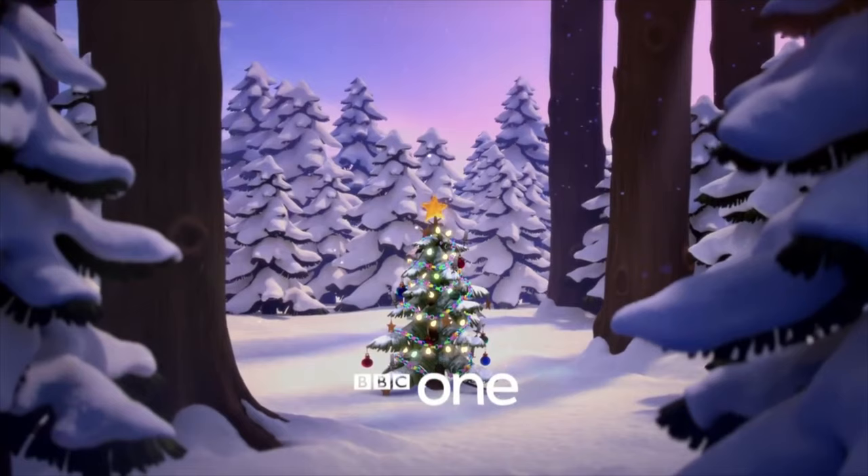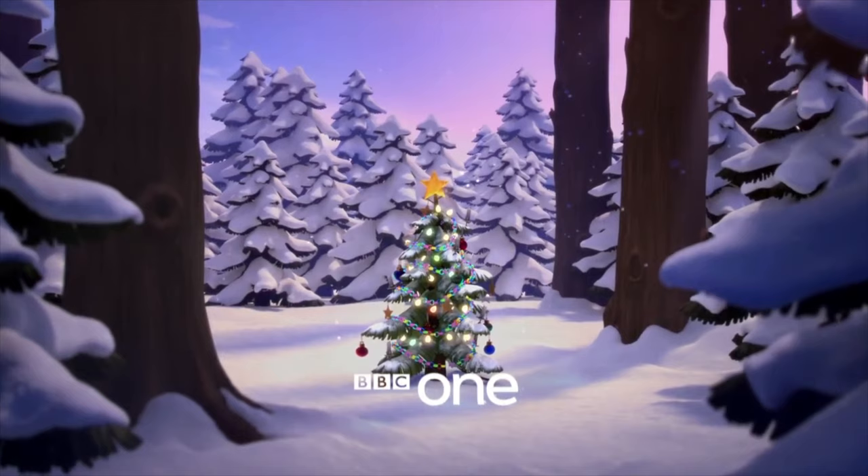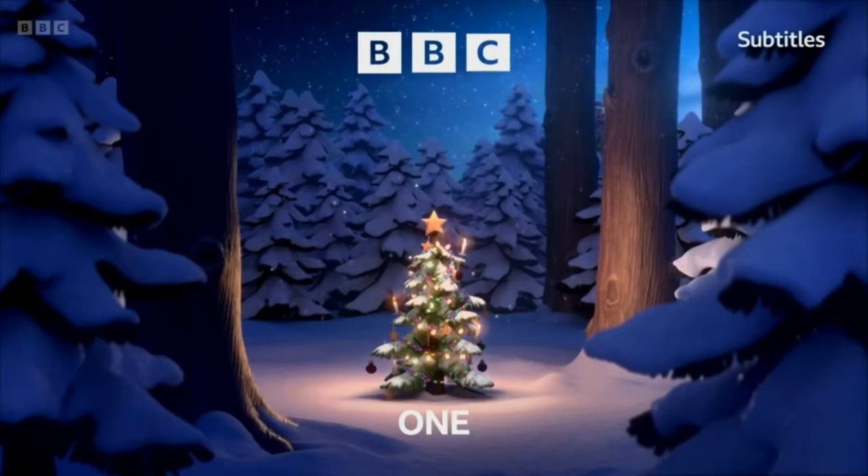Thank you all so much for watching this episode of The Ident Review. If you enjoyed it, please remember to like the video, subscribe to us here at AMTV, and let me know your thoughts on the idents we've looked at today in the comments down below. Until the next time, see you later.